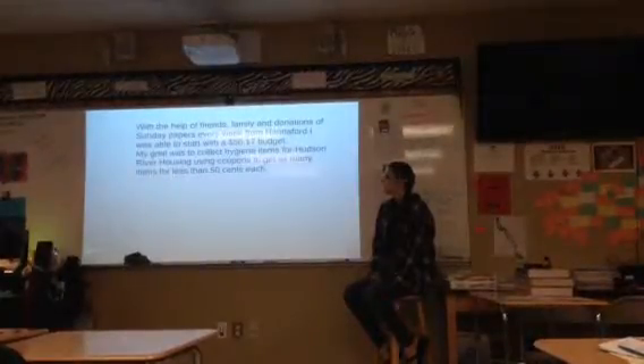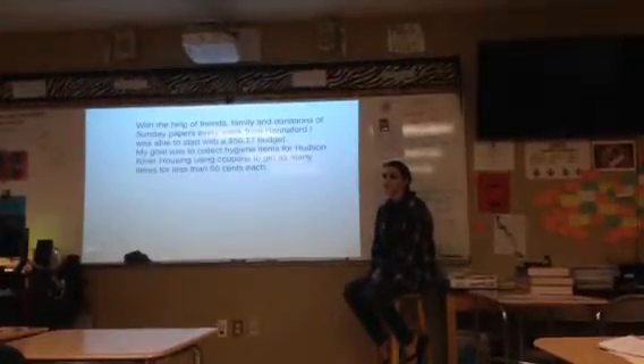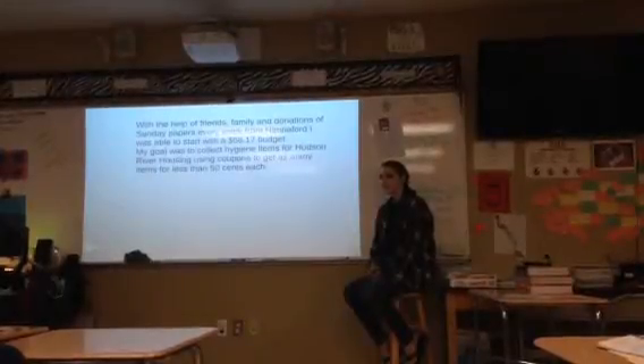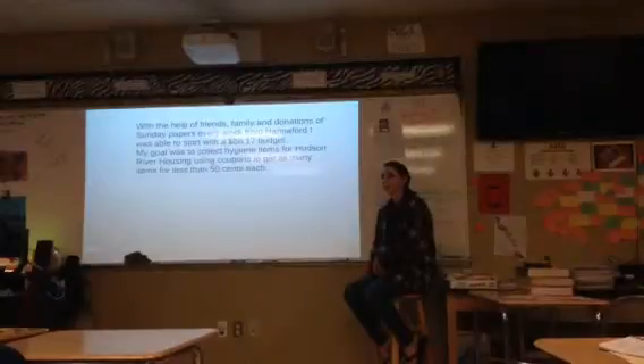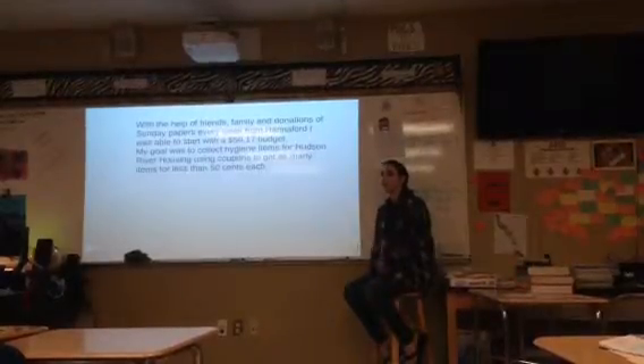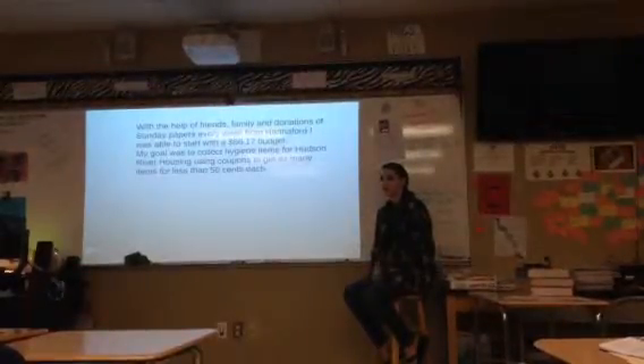I set a goal for myself where I wouldn't spend more than 50 cents on an item, which I did really well with until the last shopping trip — mile five — where I just kind of got as much stuff as I could using the rest of the donation money.